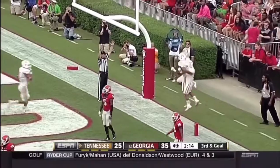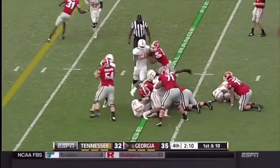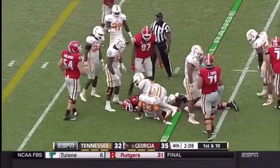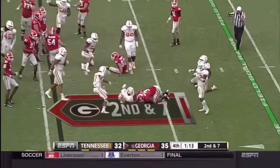There he is — Marquez North. First down Georgia, and he'll give it to the big dog Gurley. Big hole to the 38. Second down and seven, Gurley again and he's taken down for a loss.